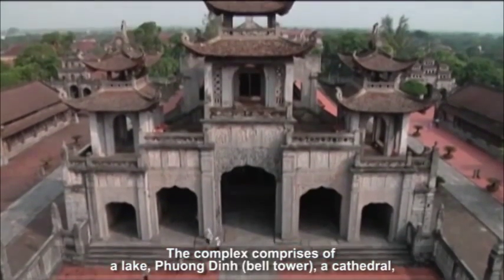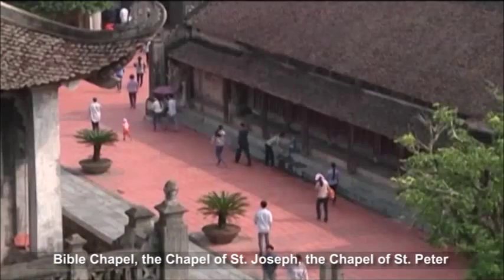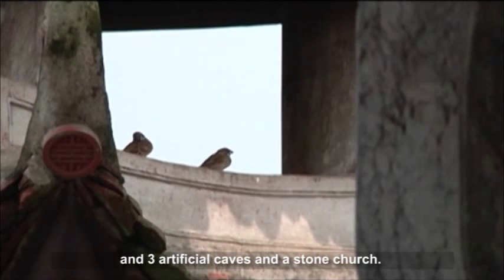The complex comprises a lake, Phuongdian, a bell tower, a cathedral, a Bible chapel, the chapel of Saint Joseph, the chapel of Saint Peter, and three artificial caves and a stone church.